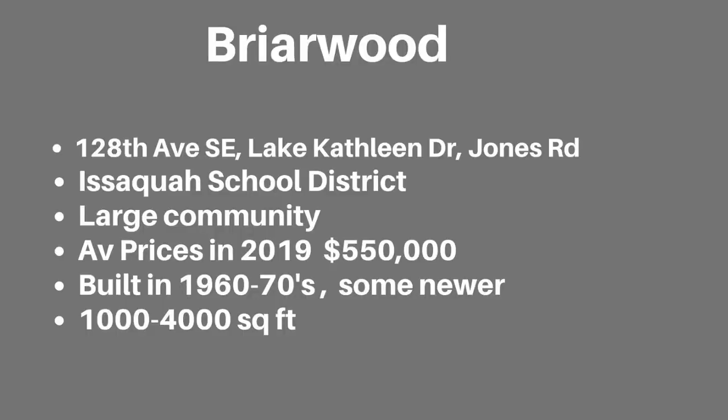The Briarwood neighborhood is located off of 128th Avenue Southeast, 160th, Lake Kathleen Drive, and Jones Road. It also has a majority of homes built in the 1960s and 1970s. There are some new housing developments going in there now, so it's changing a bit. Briarwood Elementary, Maywood Middle School, and Liberty Senior High School are all in the Briarwood area, which is the Issaquah School District. Homes range from 1,000 to 4,000 square feet. The larger square footage homes are newer and more custom. The average sales price in 2019 was $550,000.